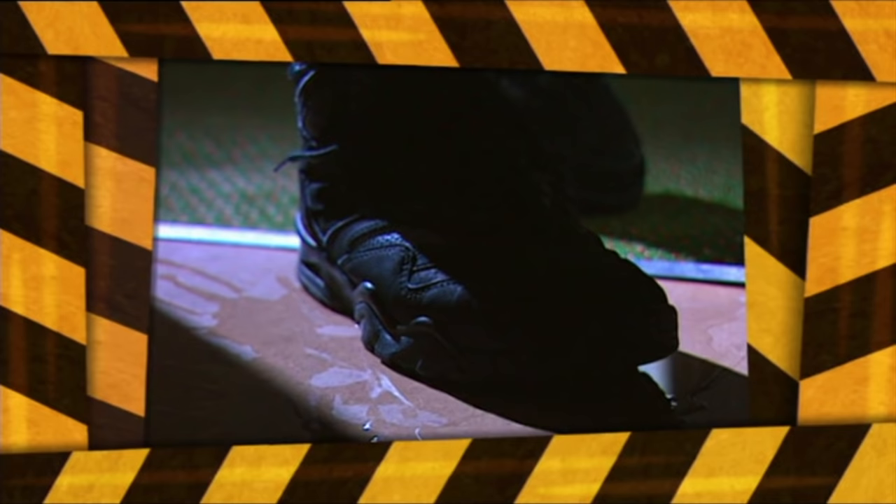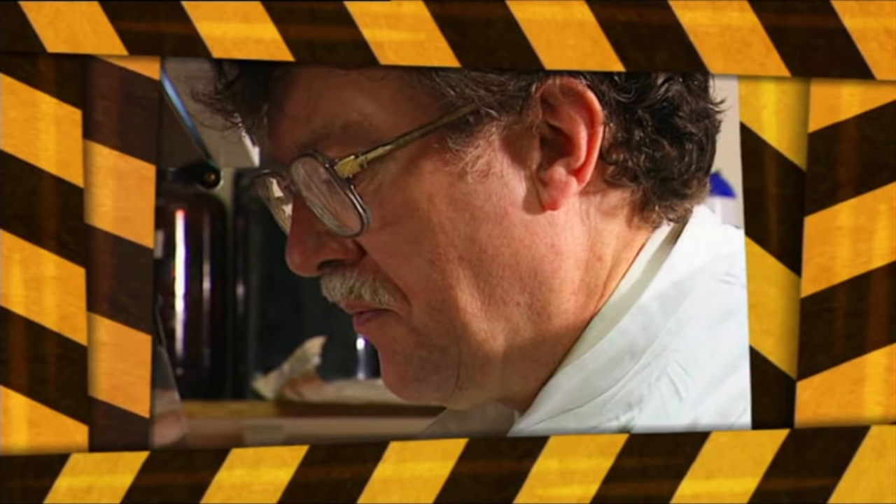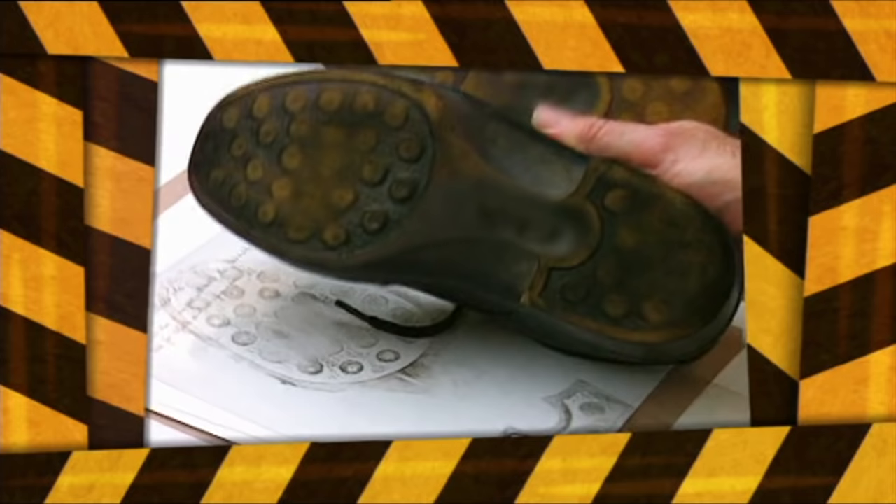Lots of careless criminals get caught because they leave telltale footprints at a crime scene. Forensic scientists can match those prints with the suspect's shoes — they coat the tread with a special inky substance, blow off the dust, and press the shoe onto a clear plastic surface. After peeling off the plastic, they're left with a clear impression of the tread pattern. Then they compare that print with one taken at the crime scene, looking carefully at wear patterns to confirm a match.